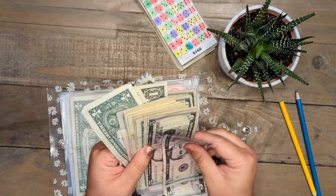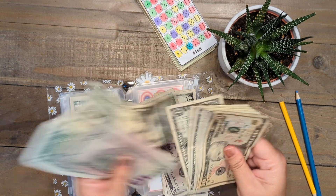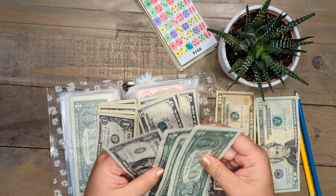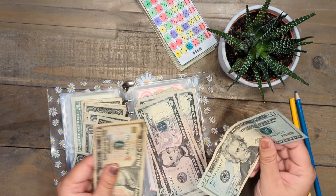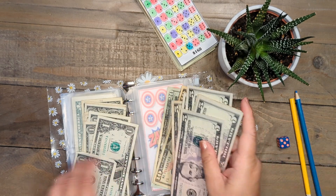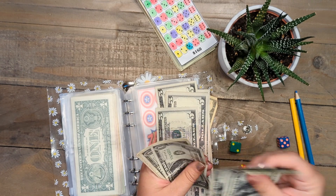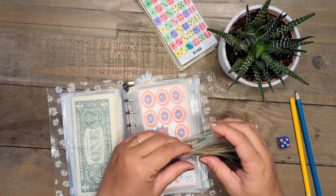Now I have all this money left and I'm going to use it to stuff the challenges. I better figure out exactly how much I have before we move on. I have a 10, a 20, and then ones — so there's 20, 30, 35, 40, 45, 50, 55, 60, 61, 62, 63, 64, 65, 66, 67, 68, 69, 70, 71. So $71 to put into the rest of my challenges.